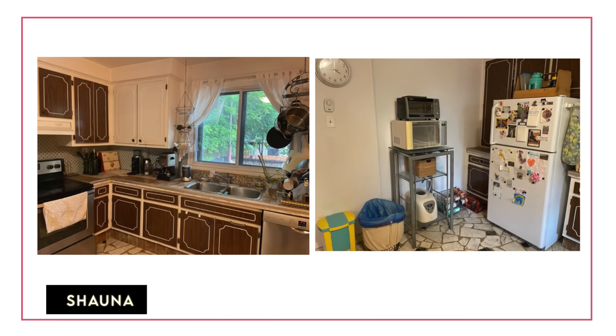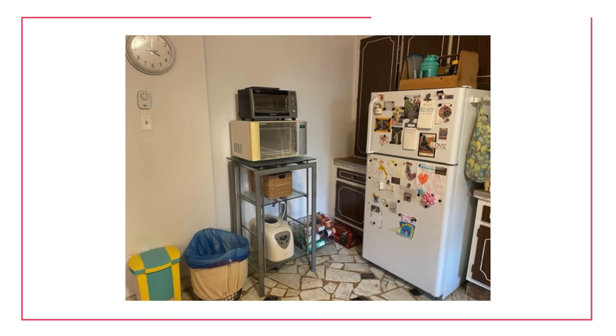Next up we have Shauna. Shauna has sent me her kitchen. She's a renter and feels like she's exhausted a lot of her options — she's really struggling with what to do to make the space feel more cohesive because of fixed elements that are quite dated. Let's dive into that kitchen. First, the flooring — it looks like a vinyl rolled linoleum, a sheet vinyl, and you don't really have a ton of options to cover that.